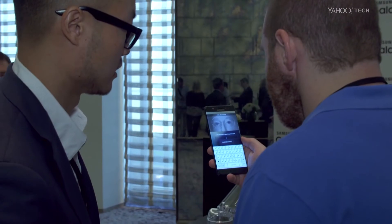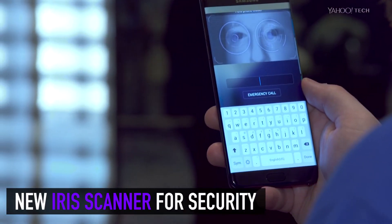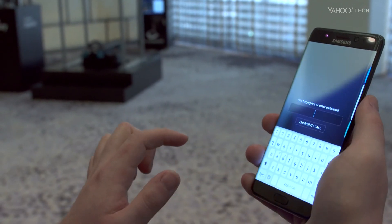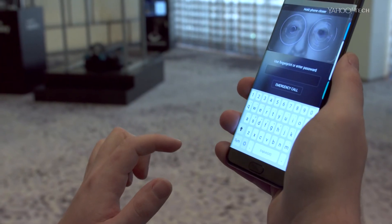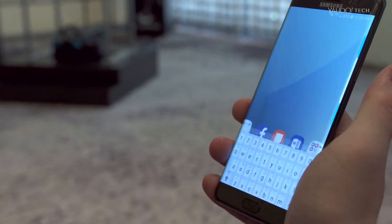If you're more interested in security than selfies, you'll be happy to know that the Note 7 has a slick new iris scanner that lets you unlock the phone, in addition to the old fingerprint reader. The iris scanner is ridiculously fast at unlocking your phone, as long as you line up your eyes correctly. At some points, the phone unlocked too quickly even for our cameras to capture it, so we had to actually slow it down.